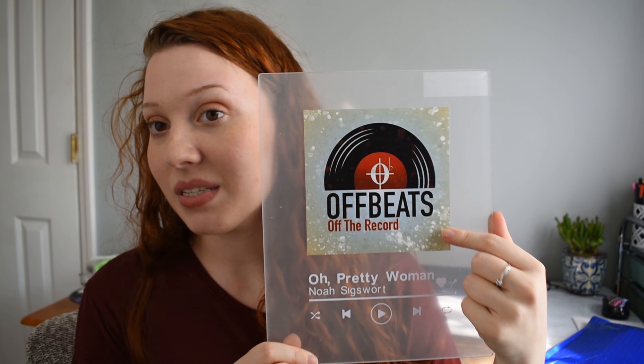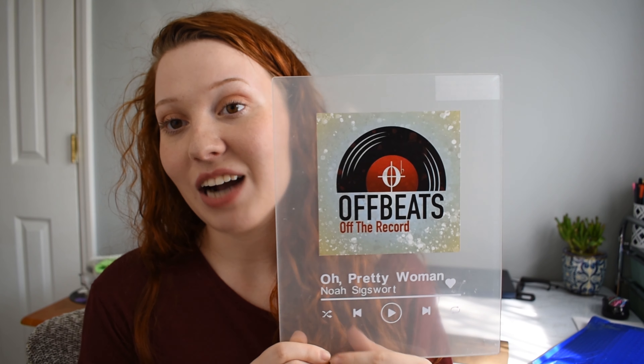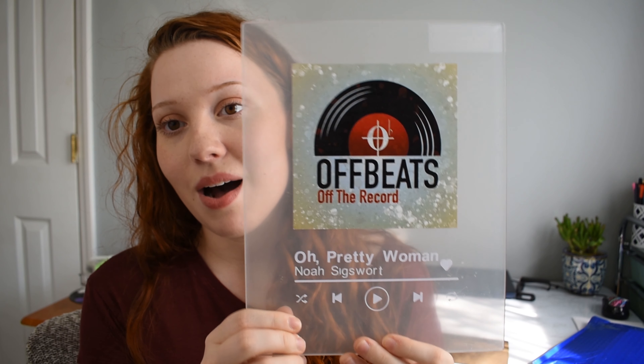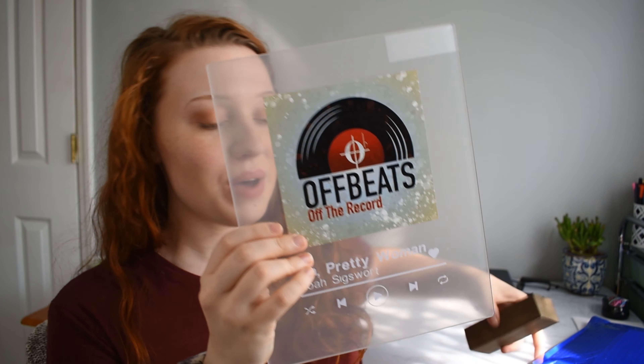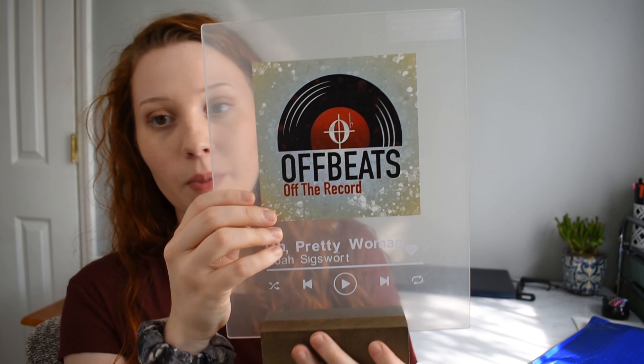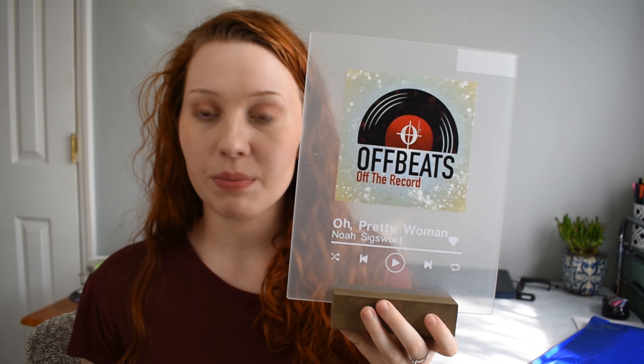My boyfriend sings in and arranges for an acapella group at our university. This is one of the albums they produced — a solo song that he sang. He actually performed this song live during a time when I was away on medical leave from school, but I got to watch him through a livestream and he shouted out my name in the performance. It was a really sweet moment, and I thought it'd be really special for him to have a song he arranged and sang on a display like this. It just sits in the stand on a desk.